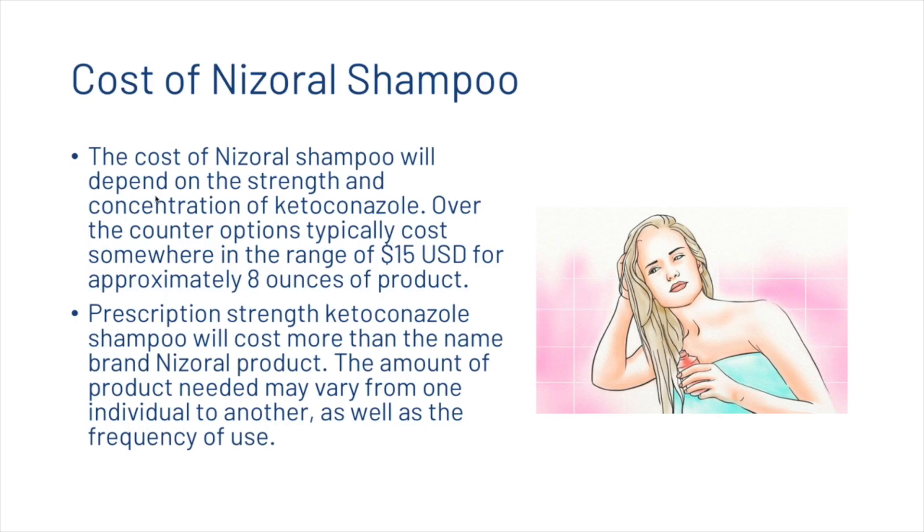The cost of Nizoral shampoo depends on the strength and concentration of ketoconazole. Over-the-counter options typically cost around $15 US for approximately 8 ounces of product. Prescription-strength ketoconazole shampoo will cost more than the name-brand Nizoral product, and the amount needed may vary from person to person based on frequency of use.